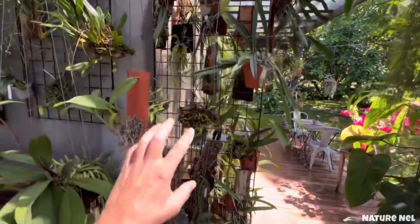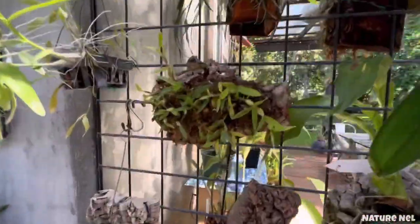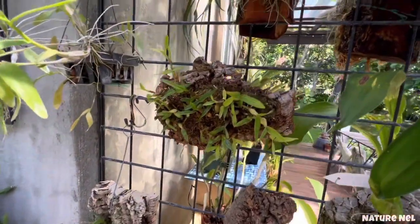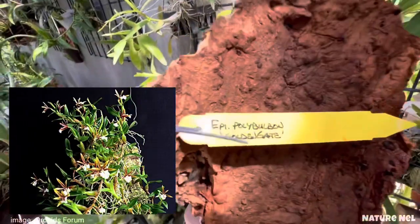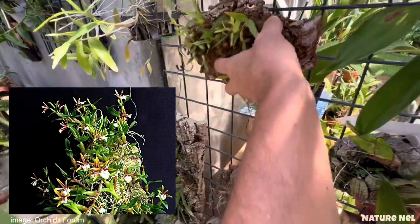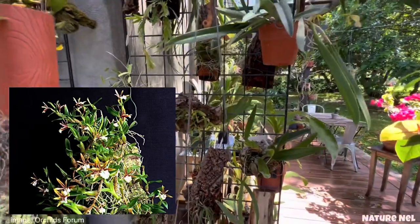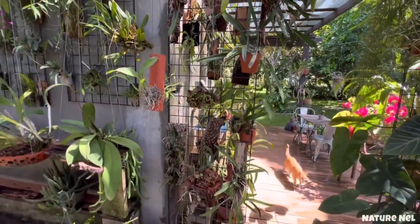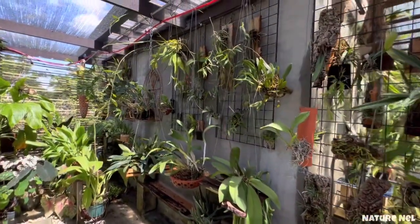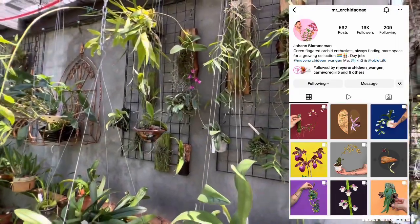Here I have more of my mounts — more of my minis that are doing really, really well. Especially this one — look how much it's grown since I got it. I got it at Equagenera at the Carl Smith show. I fell in love with it — I saw it online through an orchid grower from Germany, and I was like, I want one.